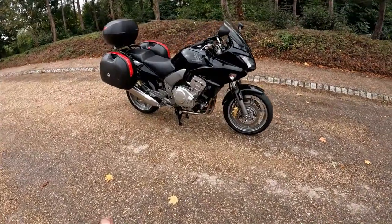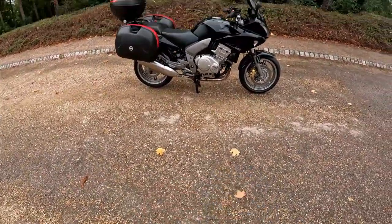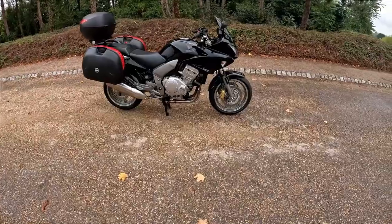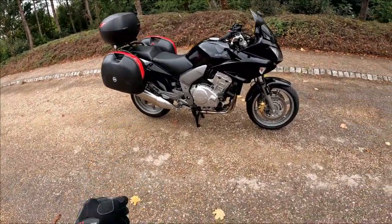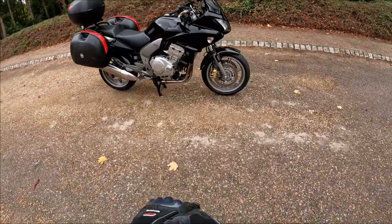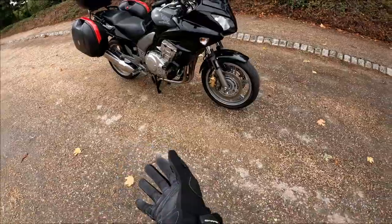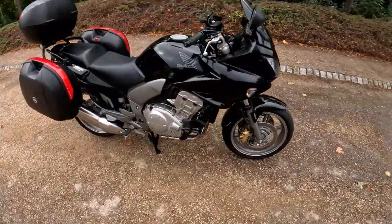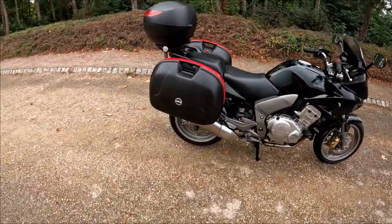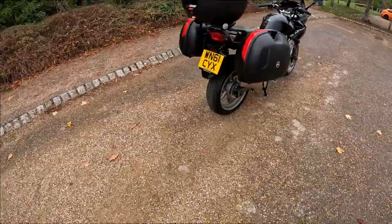Good morning everybody, back out with Eclipse Motorcycles and a ride test of this Honda CBF 1000 with a full Givi touring kit on it. Combined ABS is fitted, and it's in absolutely impeccable condition with just 11,000 miles on this bike, so we're going to take this one out, give it a ride test, and show you what this bike is like.